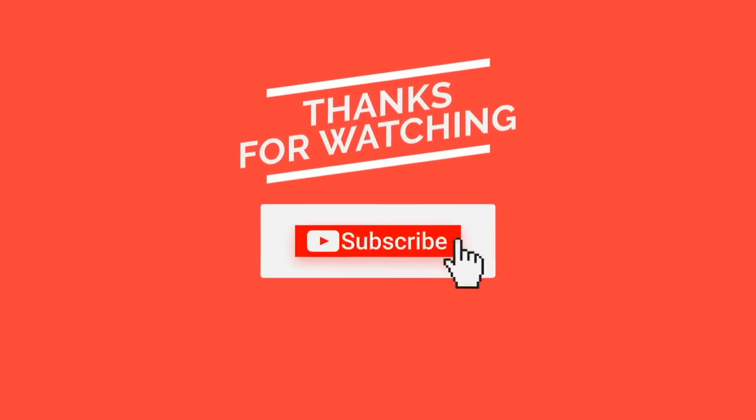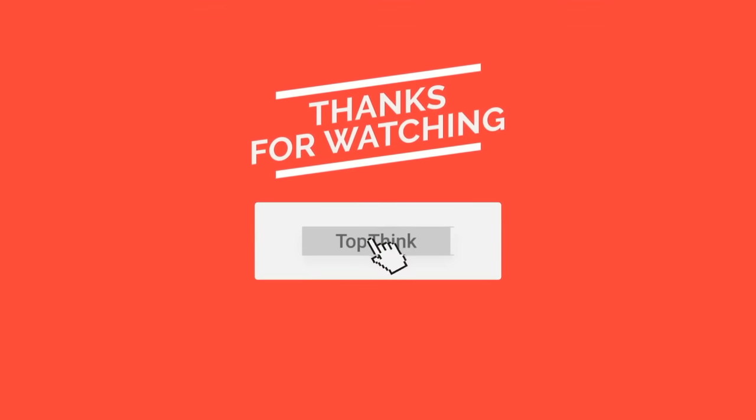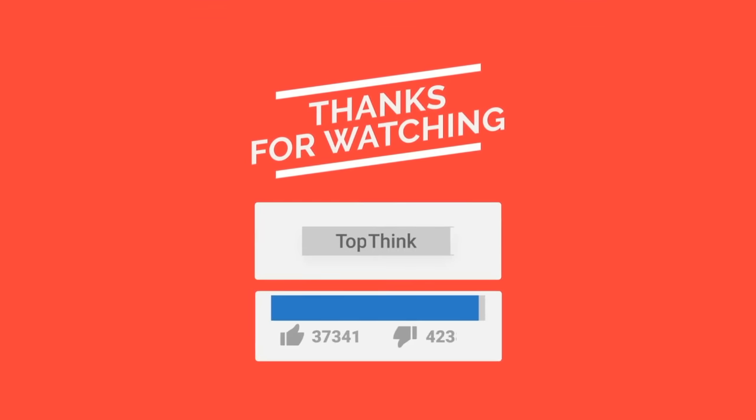Thank you for watching TopThink. Be sure to subscribe, because more incredible content is on the way.